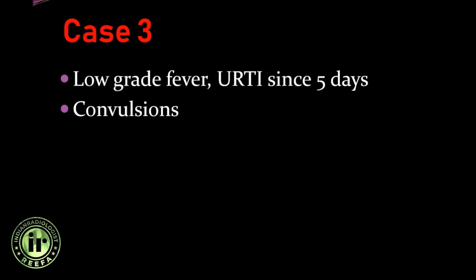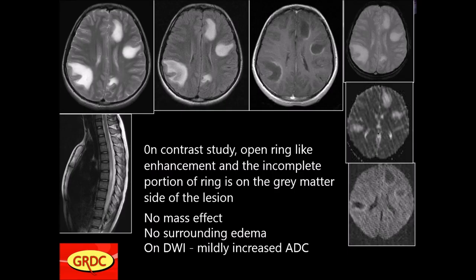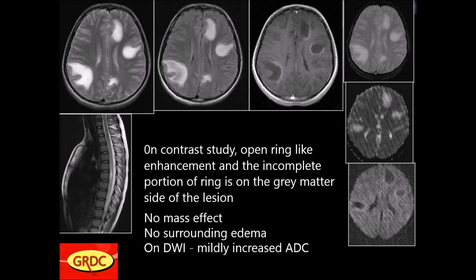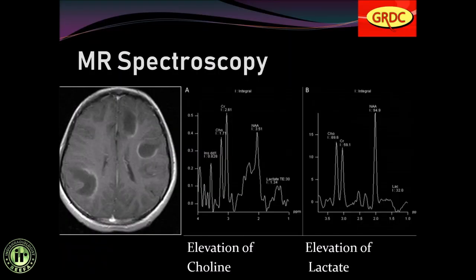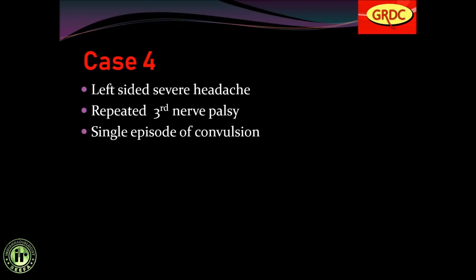Case number 3: low-grade fever, URTI since 5 days, with history of convulsions. Multiple hyper-intense signals seen on FLAIR and T2, appearing hypo-intense on T1. On contrast study, open ring-like enhancement with the incomplete portion of the ring on the gray matter side of the lesion. No mass effect, no surrounding edema. Mildly increased ADC on diffusion-weighted images. MR spectroscopy shows elevation of choline and lactate. This was classical tumefactive demyelination.